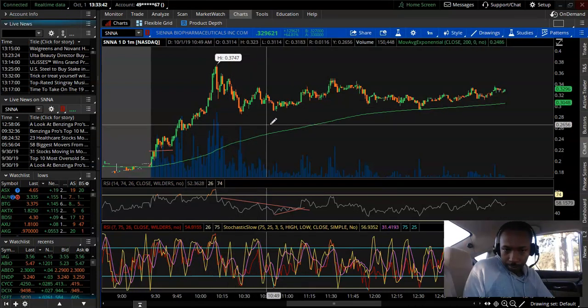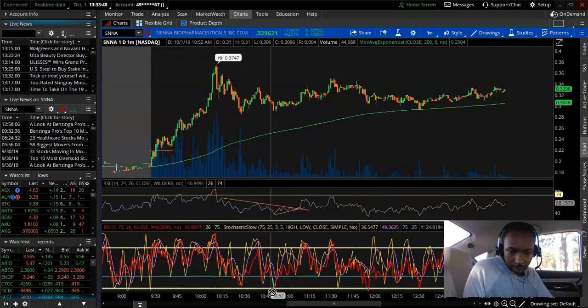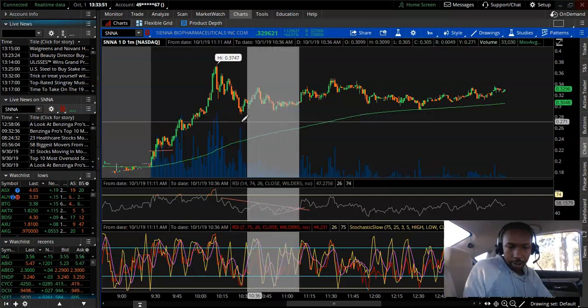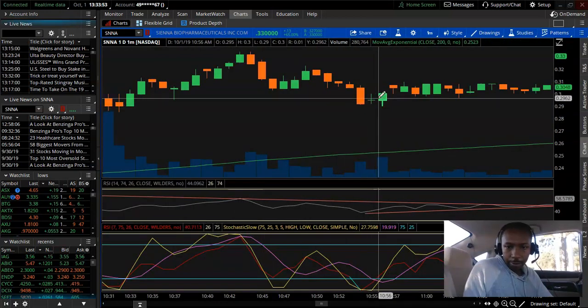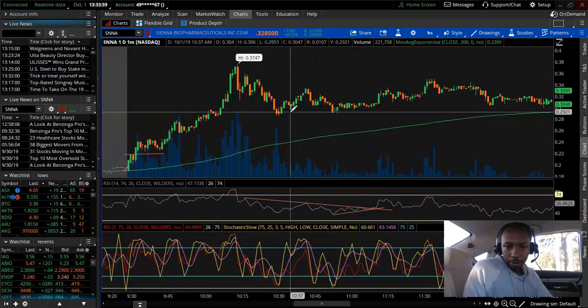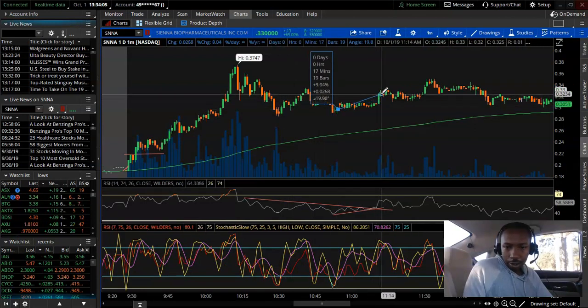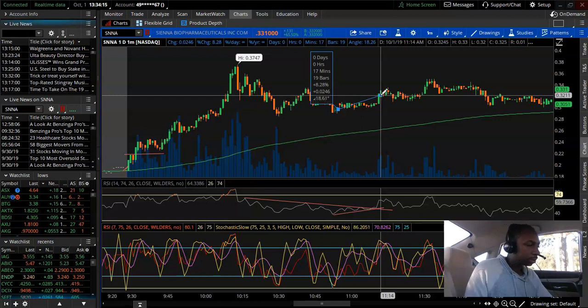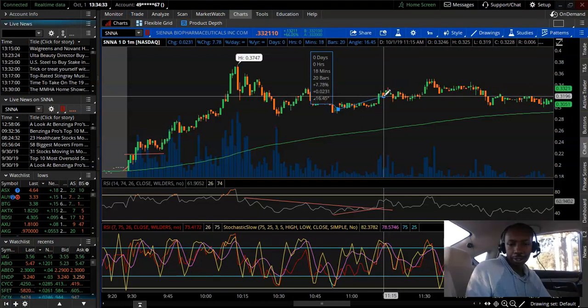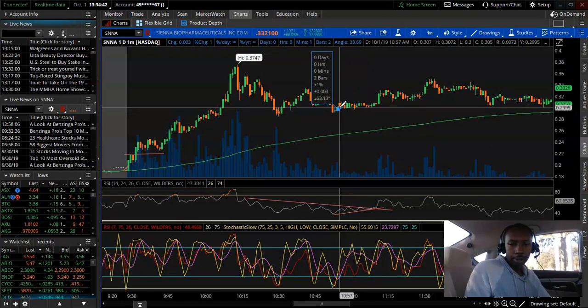I waited on the dip. SNNA dipped down and the 7-day RSI hit 25 on the min line. I got in right after the doji at 29 cents. It made a little move and I didn't wait for the bigger move up. I sold at 31.9 cents — pretty much 32 cents — and got a small gain there.